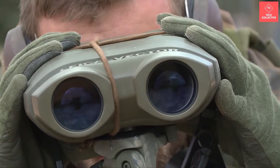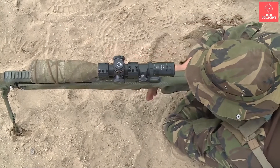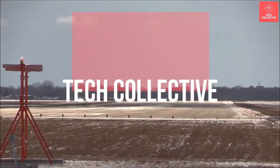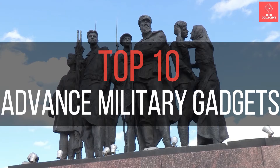You can consider certain awesome devices previously unheard of, because they are not so widely recognized. Welcome to Tech Collective. Today, we bring you the list of 10 most advanced military gadgets.